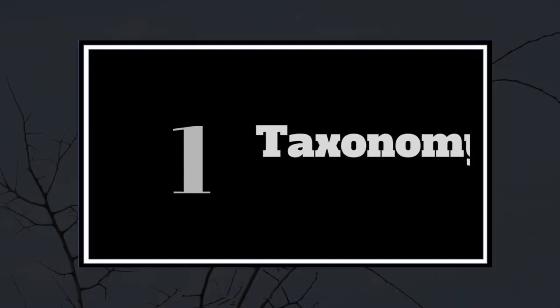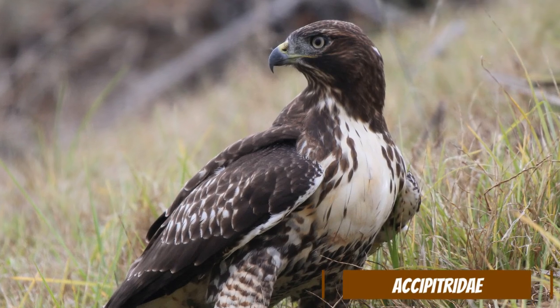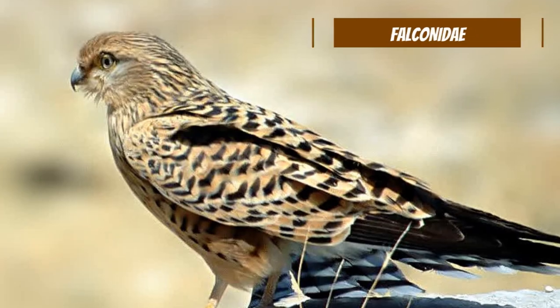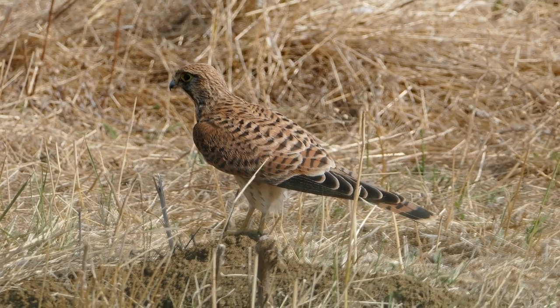The first major difference is the way they are classified. Hawks belong to the family Accipitridae, which eagles, harriers, and kites are also members of. Falcons, on the other hand, are part of the Falconidae family. Despite their similar lifestyles, they are not as closely related as they might seem.